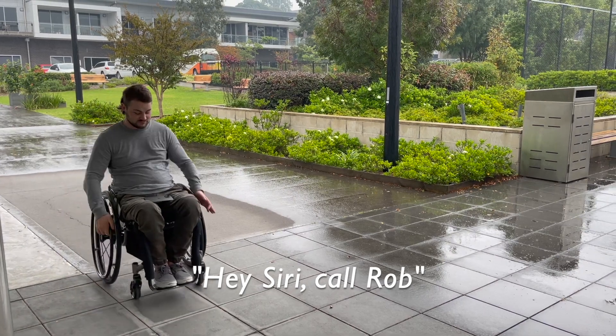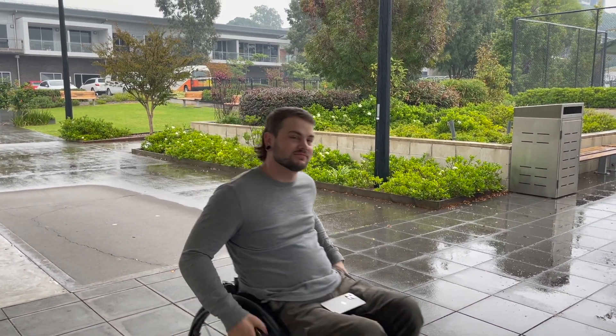I use Siri to call people. Hey Siri, call Rob. Calling Rob Mobile.